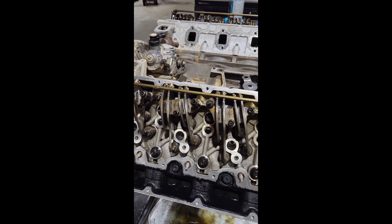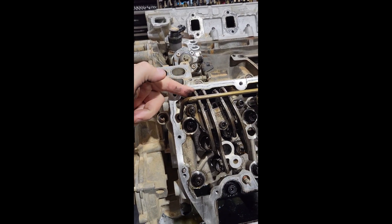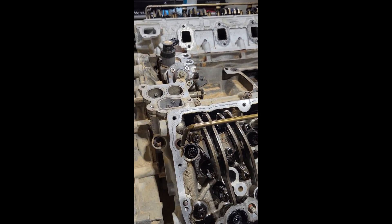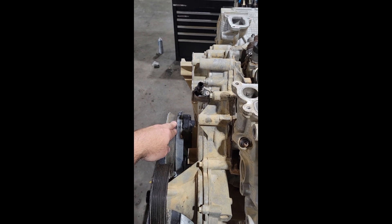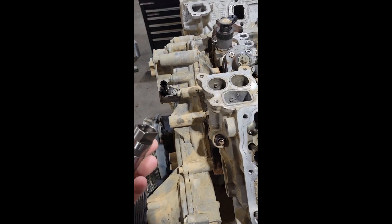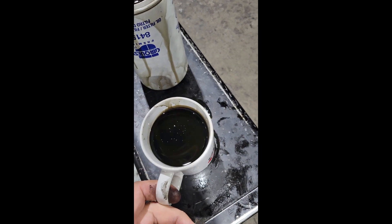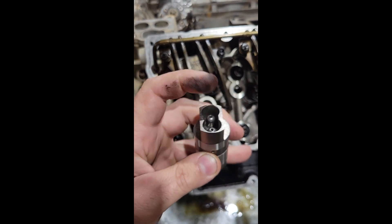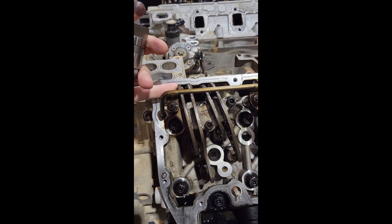What happens is the lifters have small orifices they use to prime up, and if those orifices become clogged, that's what sets your lash adjustment for your rocker arms. At idle, oil pressure drops because the oil pump is driven off the crankshaft at lower RPM. When oil pressure drops and you have these tiny orifices filled with nasty soot, they can no longer flow oil to prime the lifter bodies that push the push rod and rocker arm tight.